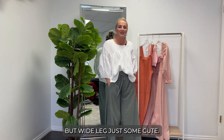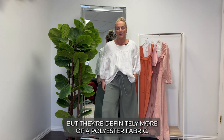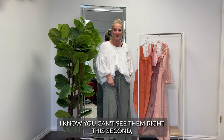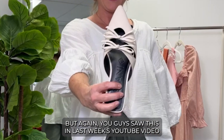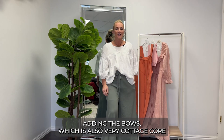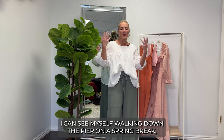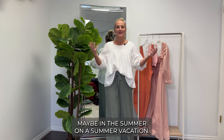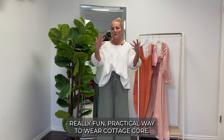The wide leg pants have a cotton gauze feel but are more of a polyester fabric. I'm styling them with a pair of slides with bows — very cottagecore, as we talked about in last week's video. It's a fun breezy outfit; I can see myself walking down the pier on spring break or a summer vacation. So easy, so fun, and a really practical way to wear cottagecore.